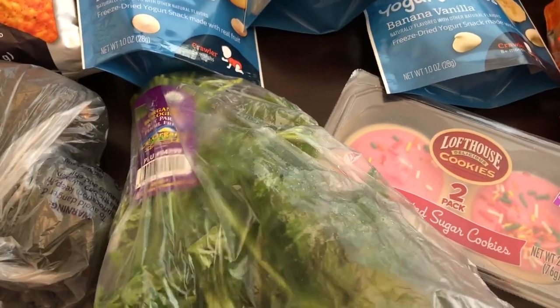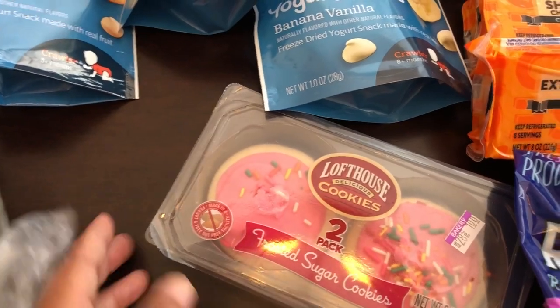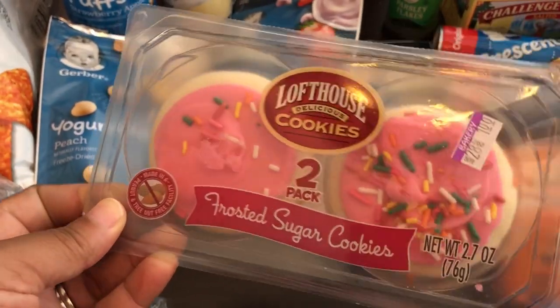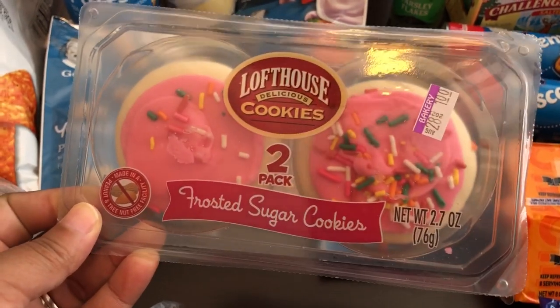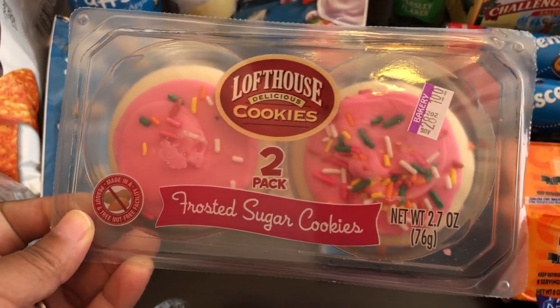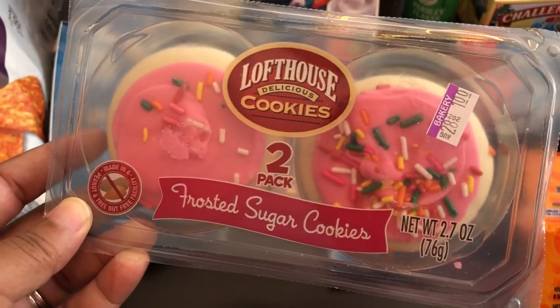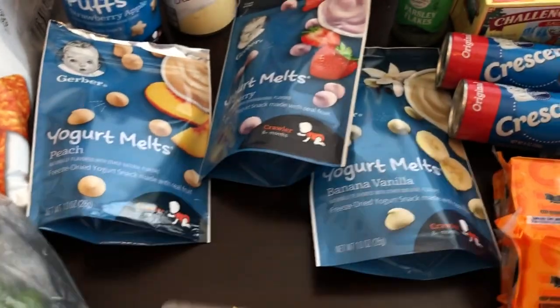I also grabbed some Loft House sugar cookies. I love these things, however Howard doesn't really eat them so I hate to buy a whole container. They sell these in a two-pack for $1 which is perfect for me.